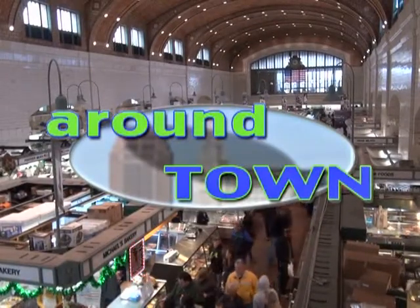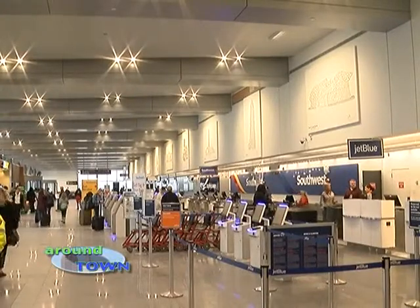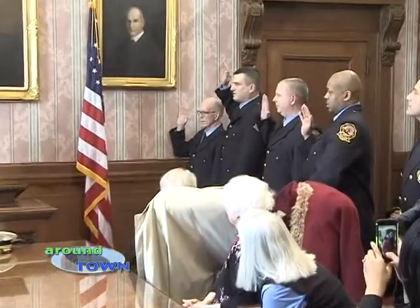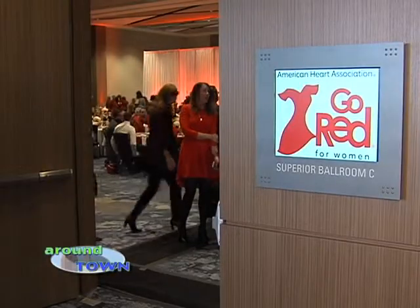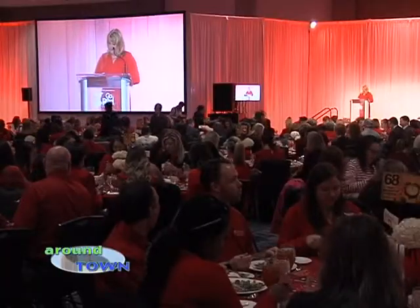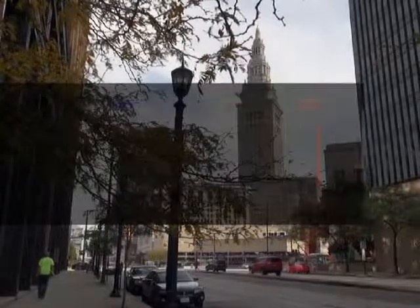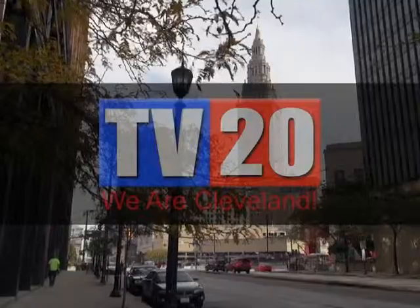Welcome to Around Town. I'm Leah Hasledge. On today's episode, we get an update on pickup and drop-off procedures at Cleveland Hopkins International Airport. We'll witness Cleveland Division of Fire promotion ceremonies in City Hall. And then we'll check in at the Hilton Hotel in downtown for the 15th annual Cleveland Go Red for Women Expo. Don't go anywhere. Around Town will be right back, only right here on TV20. We are Cleveland.